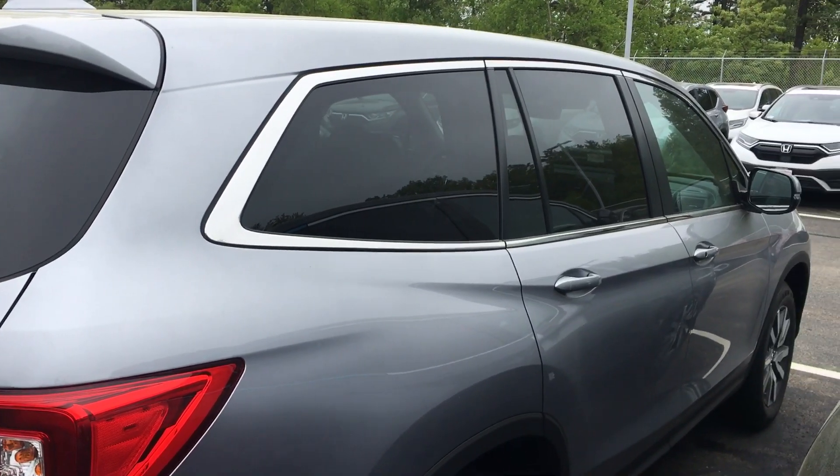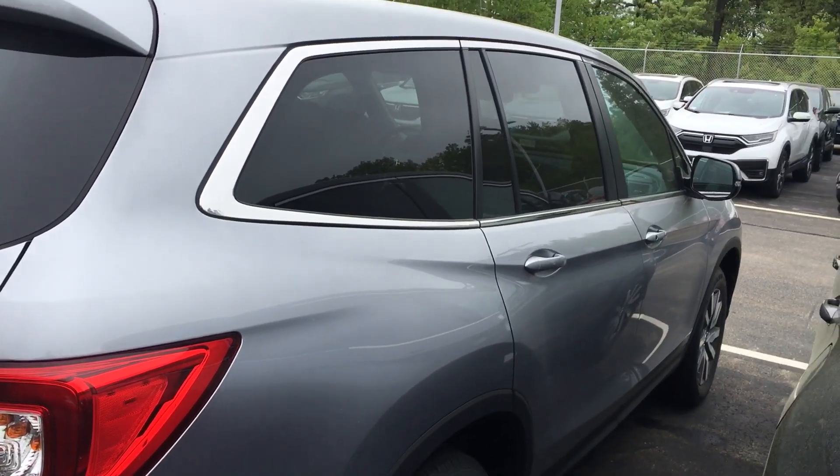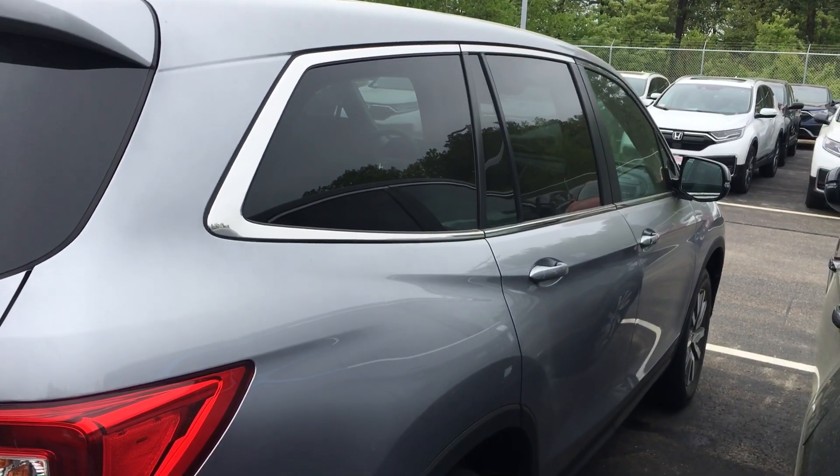Again, this is Sammy at Auto Fair Honda. I look forward to serving you. When you're ready, please ask for my name on arrival. If you have any further questions, please don't hesitate to call me at 978-427-5884. Thank you.